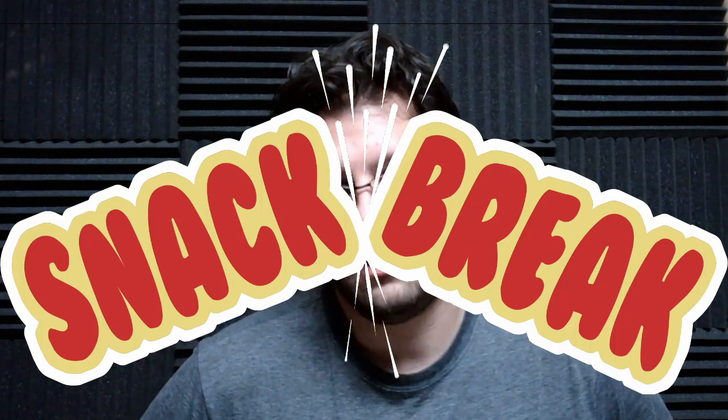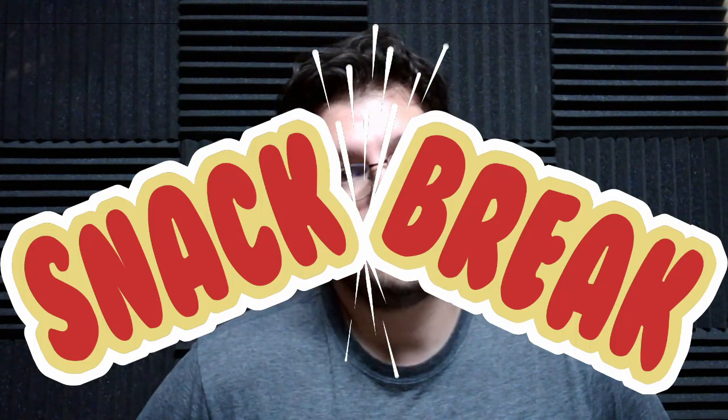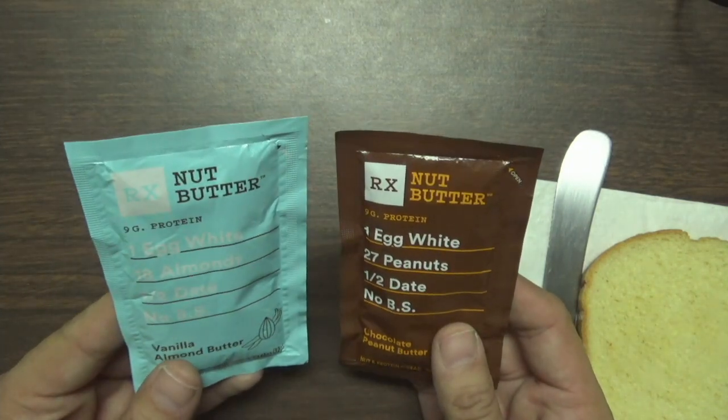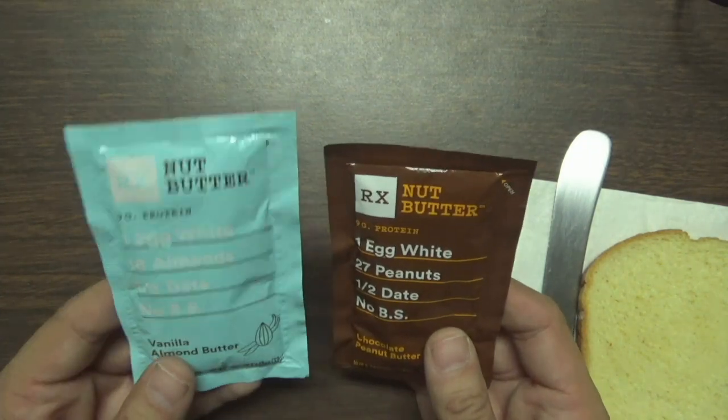Hello, welcome to Snack Break, the show in between the shows. Today I have something called RX Nut Butter. I found this at Walgreens — they were getting rid of it, like 50 cents a piece.